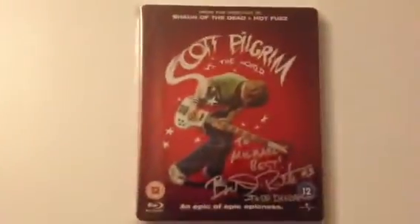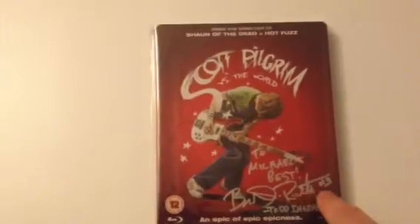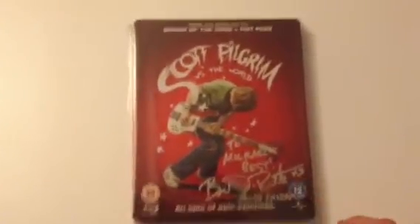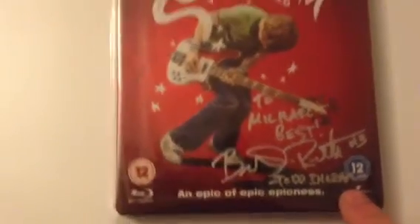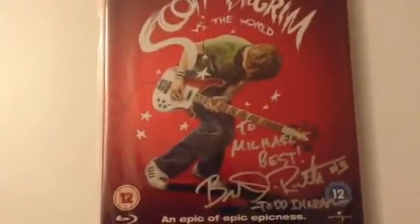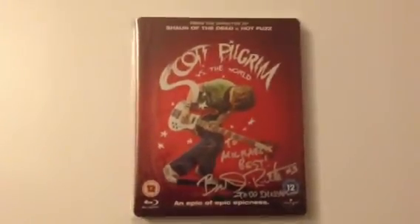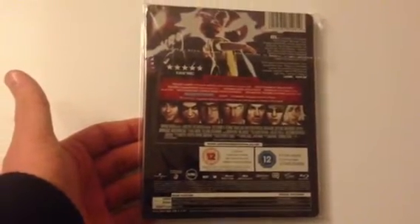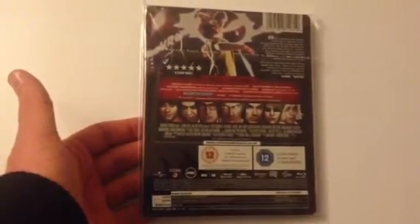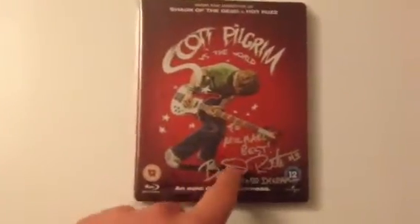Next up we have Scott Pilgrim vs The World, which is signed by Brandon Routh, who was boyfriend number three. As you can see, he wrote his character name — Todd Ingram — with best wishes. I haven't got the second generation steelbook from Play, but I think I prefer this one now that it's signed by Brandon Routh.